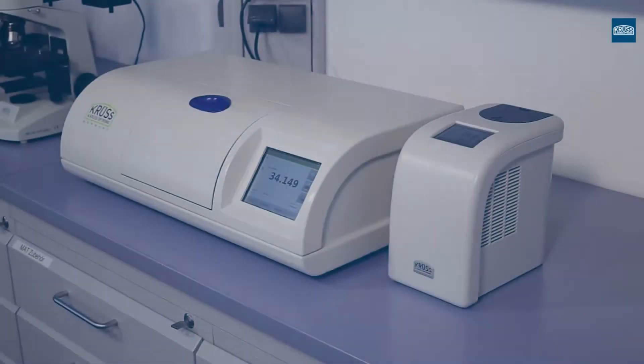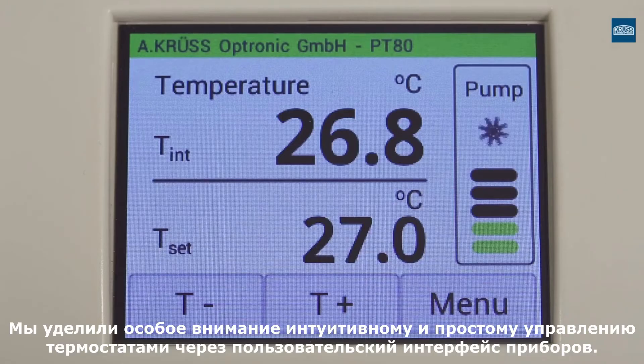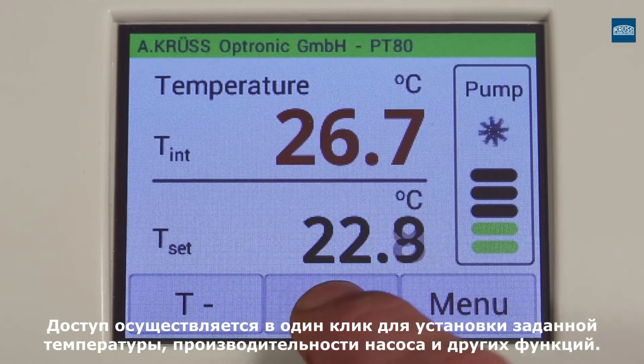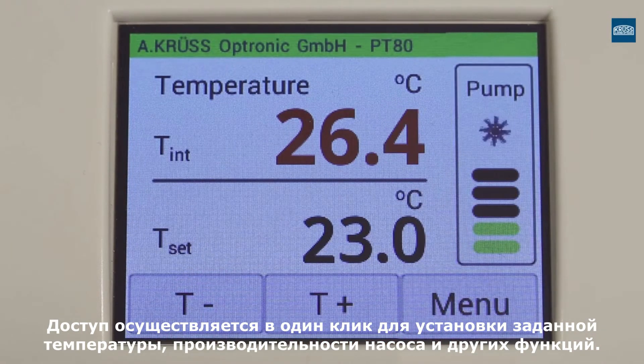We place great emphasis on the intuitive and user-friendly operation of our circulation thermostats. The submenus in the clearly arranged main menu of the PT80 can be accessed with just one click. This is where you set target temperature, pump capacity and manual functions.